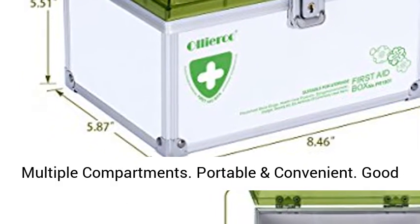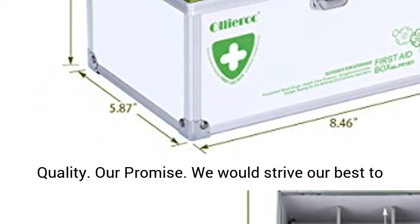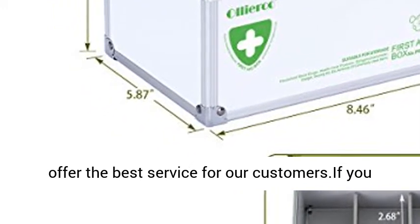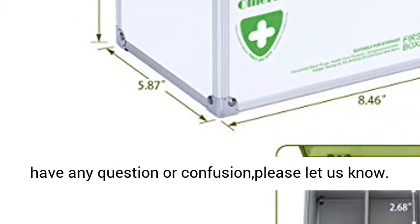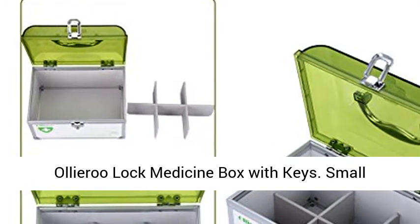Item Features and Advantages: Child Proof Lock, Multiple Compartments, Portable and Convenient, Good Quality. Our Promise — we would strive our best to offer the best service for our customers. If you have any question or confusion, please let us know.